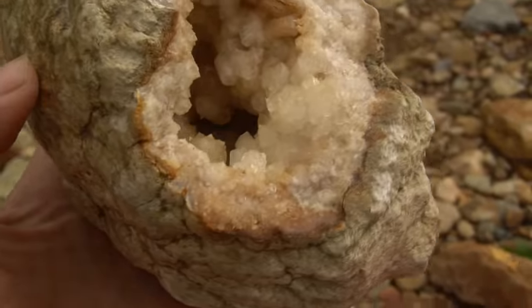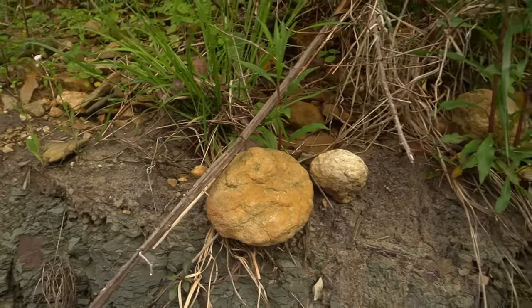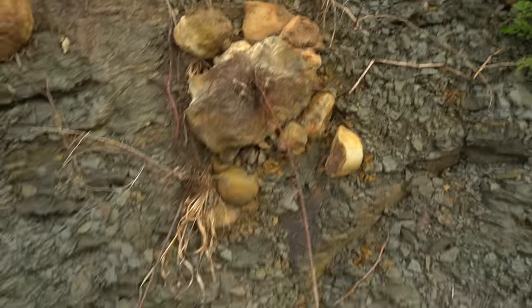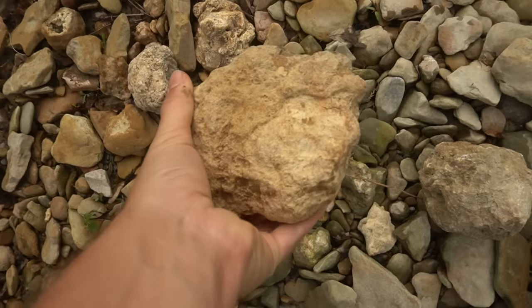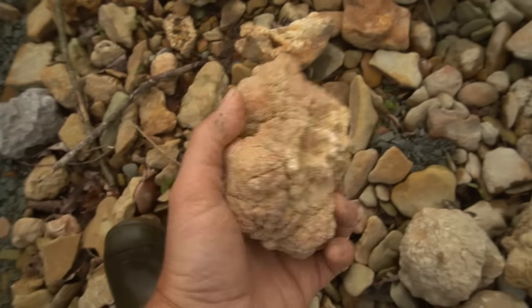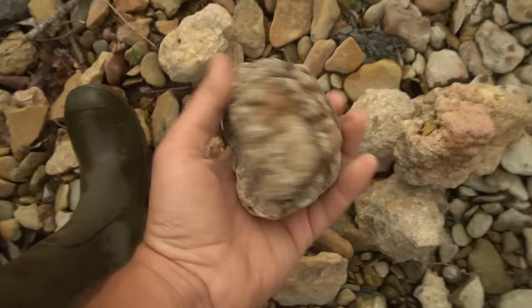Check this out, y'all — there are geodes just eroding out of the bank right here. Just tons and tons of them — look at that. Those are all potential geodes right there. But what's really cool is right down here below this bank are tons of them that have been falling out. That one's shaking so that one's going to be worth breaking open. This one even looks like it's worth breaking open, even though it's a little heavy. I mean, it's just crazy how many there are here.